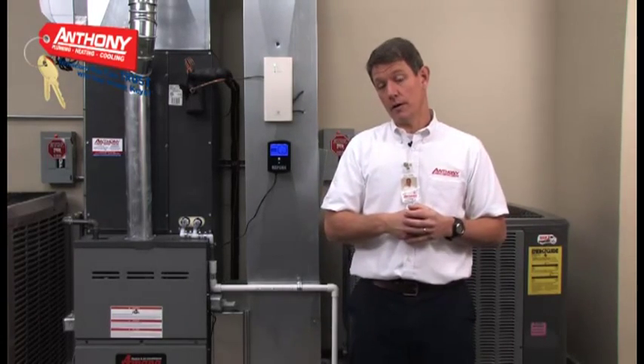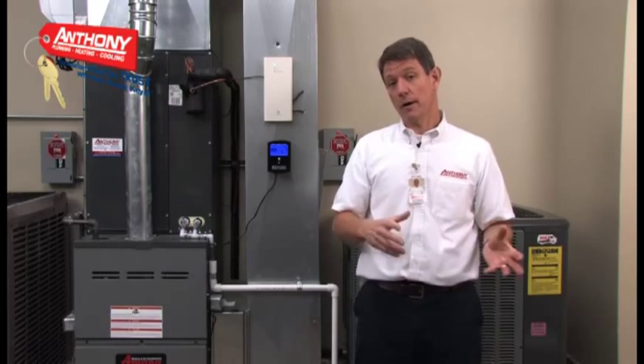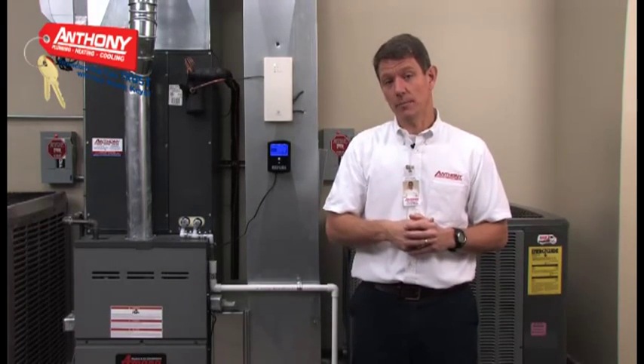All three of these indoor air quality products — the humidifier, air filter, and UV lamp — are serviced by your Anthony technician as part of your biannual tune-up.